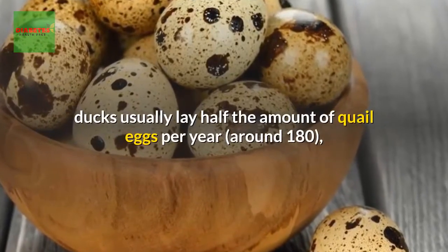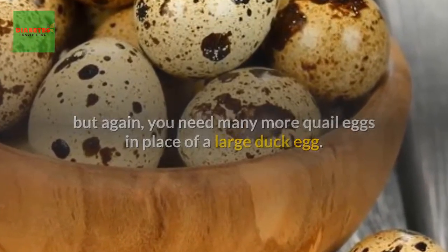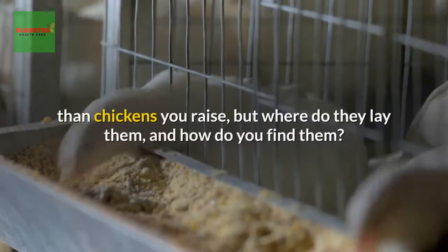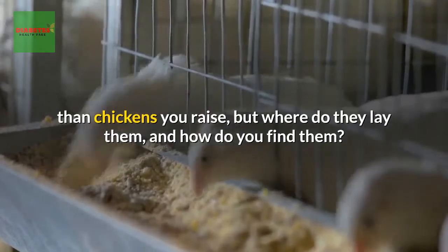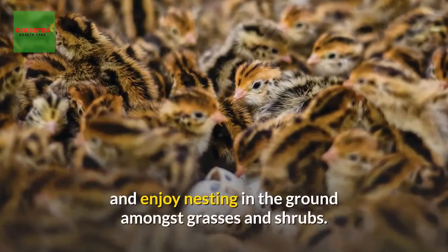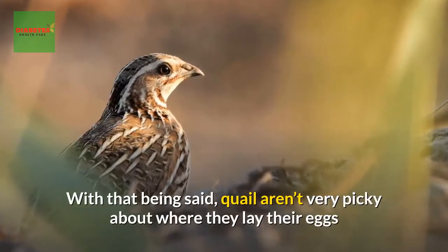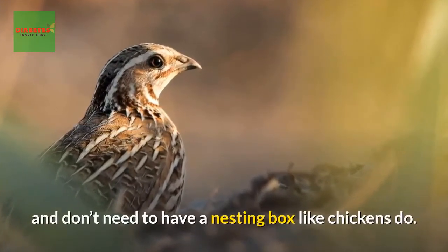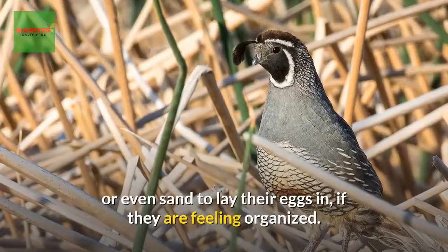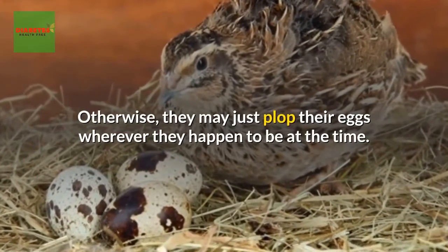On the other end of the spectrum, ducks usually lay around 180 eggs per year — about half the amount of quail — but you need many more quail eggs to replace a large duck egg. Unlike chickens, and more like ducks, quail are ground birds and enjoy nesting among grasses and shrubs. They aren't very picky about where they lay and don't need a nesting box; they prefer a bit of straw or sand, or may simply lay wherever they happen to be.